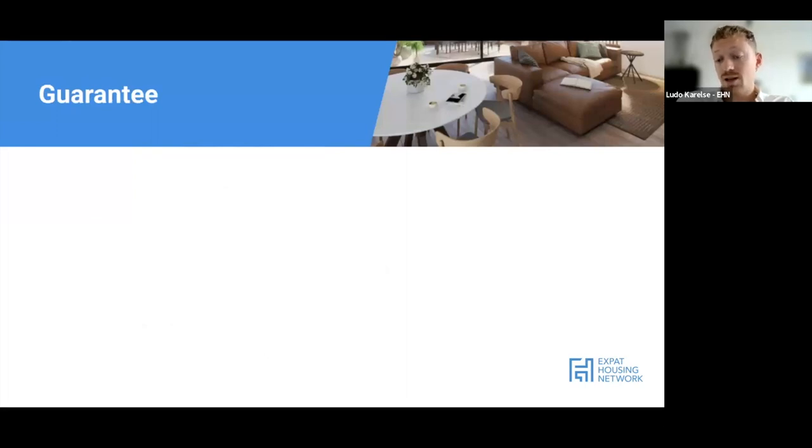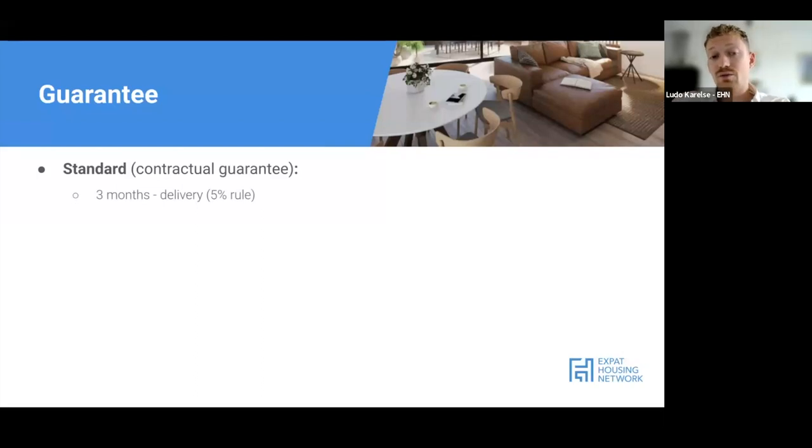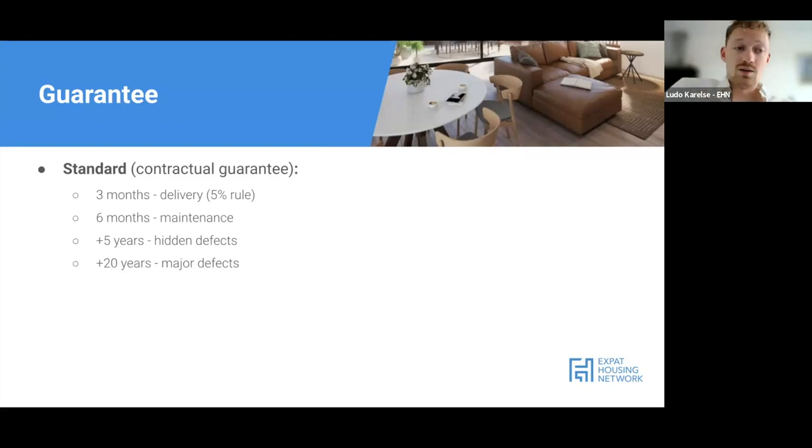You have some guarantees and warranties on the entire property. There are contractual guarantees: after three months of delivery you have the 5% rule; after six months, they will do all maintenance due to building defects; up to five years you have a warranty on hidden defects - things that should be working but aren't, and that the developer and selling agent should have been aware of. And even up to 20 years, the builder is liable for major defects like foundations going down, structural cracks, or roof and balcony defects.